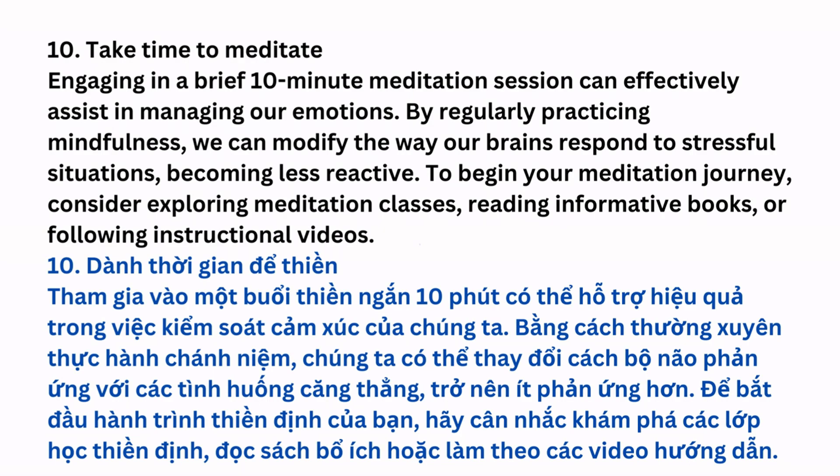Take Time to Meditate: Engaging in a brief 10-minute meditation session can effectively assist in managing our emotions. By regularly practicing mindfulness, we can modify the way our brains respond to stressful situations, becoming less reactive. To begin your meditation journey, consider exploring meditation classes, reading informative books, or following instructional videos.